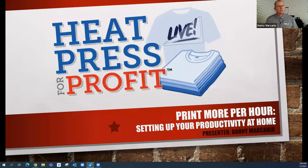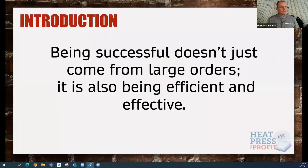Let's take a look at this first quote because I think it's important to start with our thinking and kick this off: Being successful doesn't just come from large orders. It is also being efficient and effective.